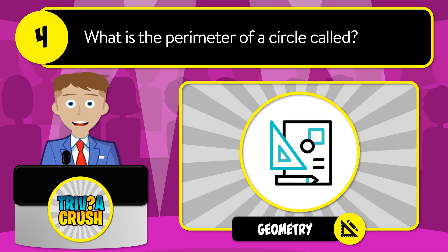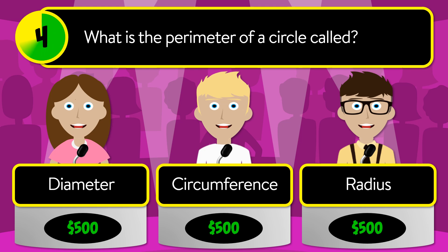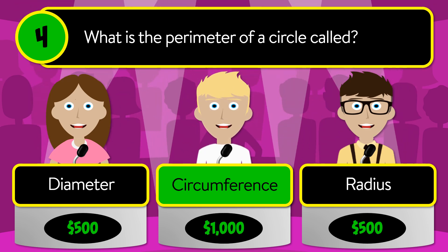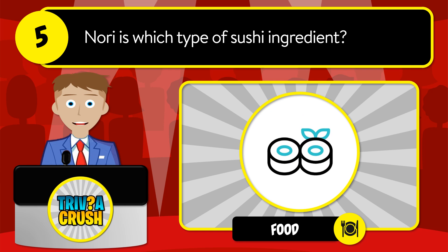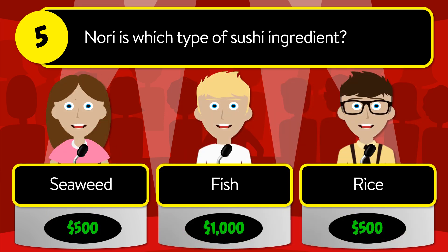Question number four: what is the perimeter of a circle called? Is it diameter, circumference, or radius? The correct answer is circumference. Question number five: nori is which type of sushi ingredient? Is it seaweed, fish, or rice?